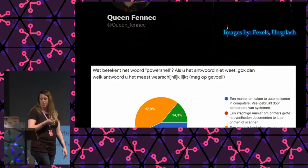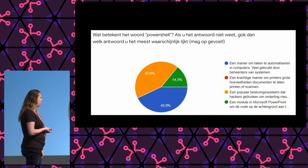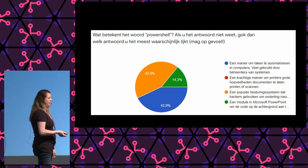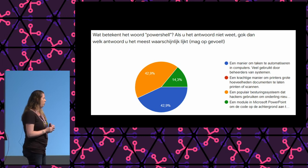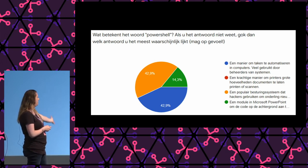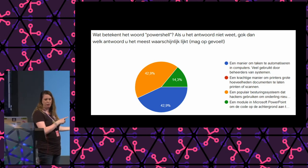Bonus slide: I also asked those managers what the word 'PowerShell' means. About 53% thought PowerShell is a popular operating system that hackers use to disclose vulnerabilities to each other. Another 14% think it's a module in Microsoft PowerPoint that runs code in the background. But 43% actually knew what PowerShell meant — a way to automate tasks in computers that a lot of admins use.